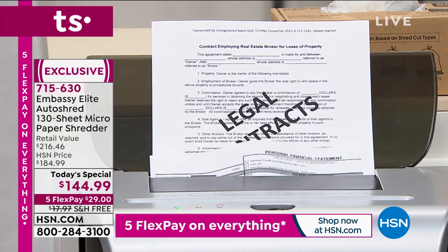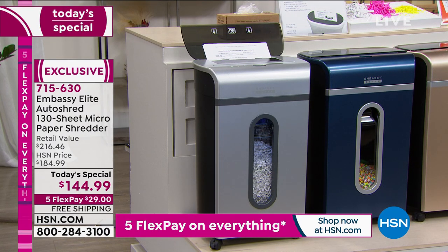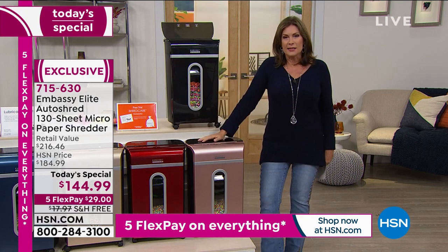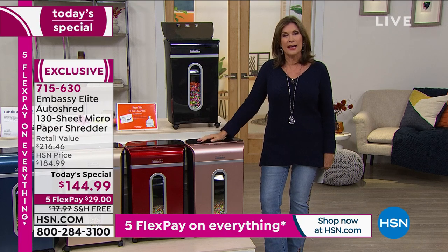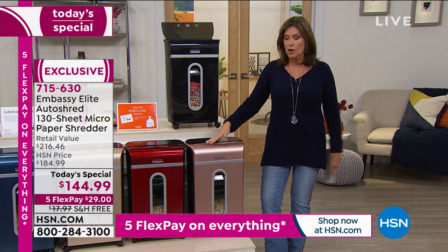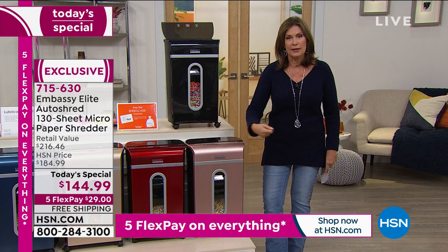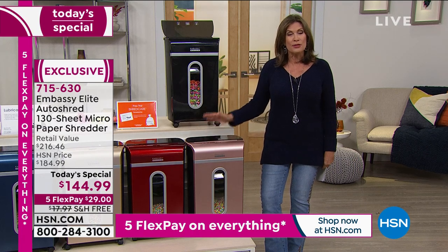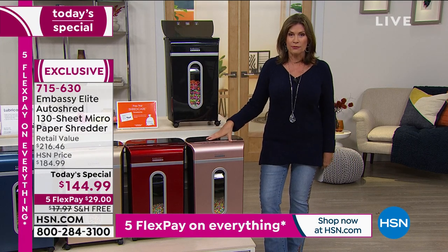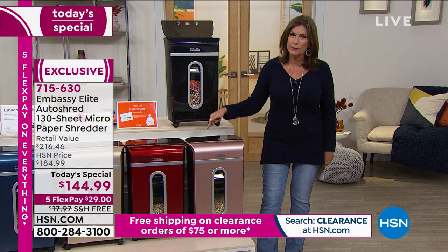See how it doesn't even care if it's put in perfectly — it just takes it in. It's so powerful. Some of the others you can buy out there, you shred a few things and then it overheats and you're waiting 20 minutes for it to cool down. Or the bin is too small — it fills up super fast and you have to keep emptying it over and over. Some don't do staples, most don't do cardboard. You're able to do everything with this. It is the most powerful, with the largest bin we have ever offered here at HSN.